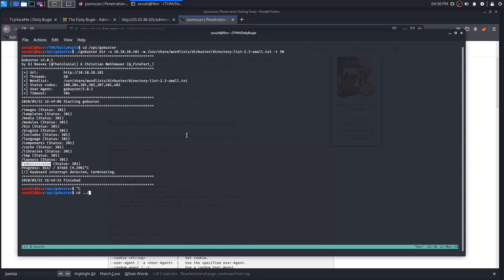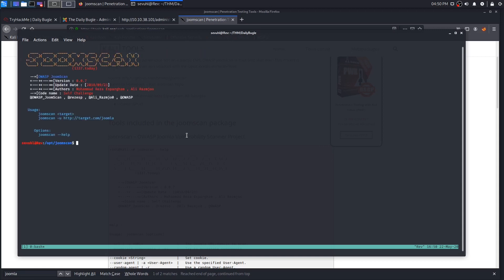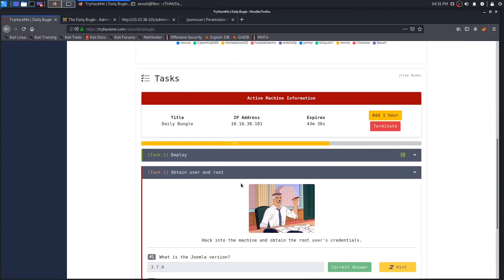We can run JoomScan — it just runs like that. We supply the URL with '-u' and our target: 10.10.38.101. That detects the Joomla version to be 3.7.0, which we can confirm is correct.